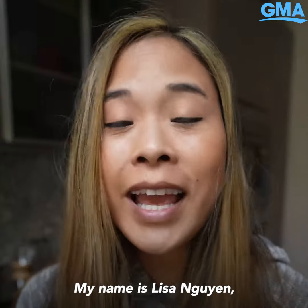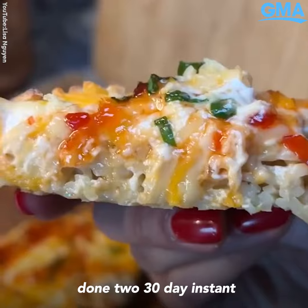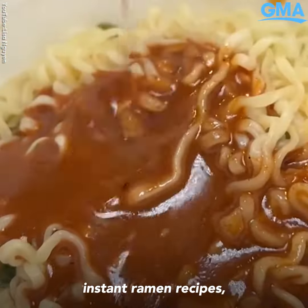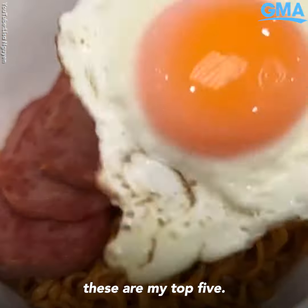Hi everyone, my name is Lisa Nguyen and in the past few years I have done two 30-day instant ramen challenges and out of those 60 plus instant ramen recipes, these are my top five.